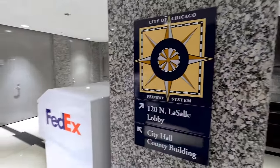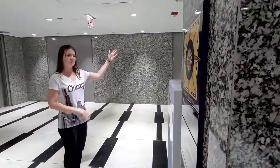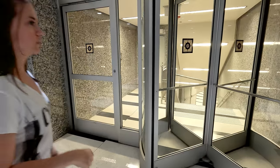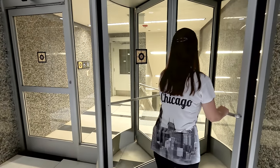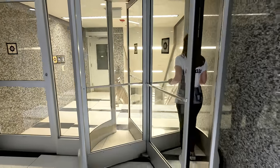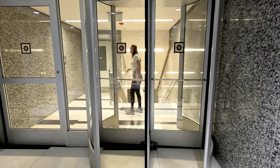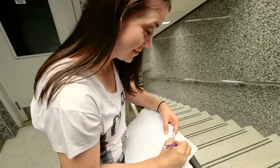So we came in from 120 North LaSalle, which is where the mural was, and then if you go left, I guess that takes us into City Hall County Building. Oh, but it's a revolving door. I don't like them — you get stuck. Let's watch her get stuck. She made it. She'll live to see another day. We have begun.